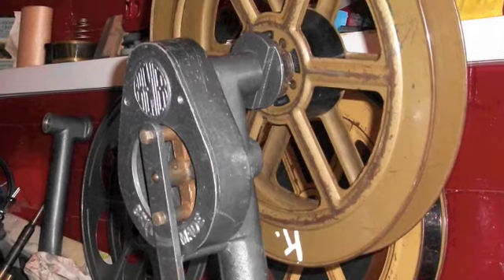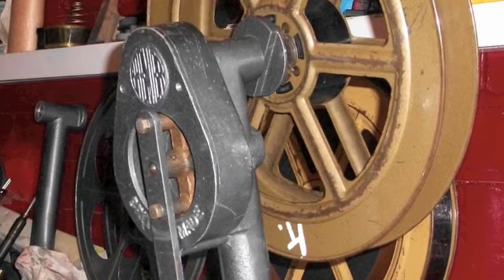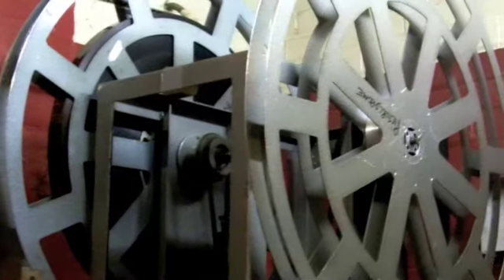So that means all this 35mm machinery that we've got here now will all go, and a new digital projector will be installed. Instead of the films coming to us on these big reels, as you can see here, it will come on a hard drive, which we shall then put into the projector and show in that fashion, rather than using all this 35mm film.